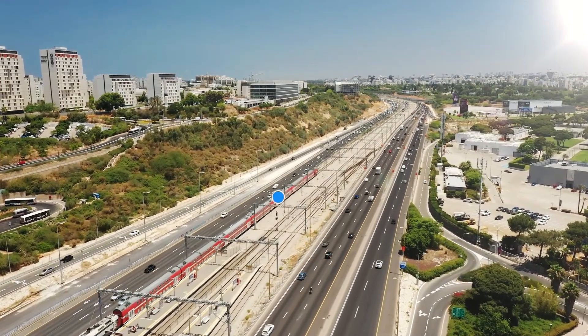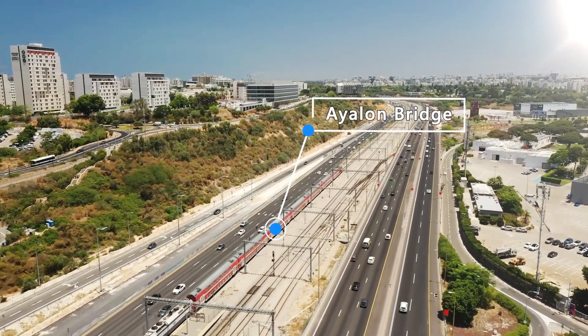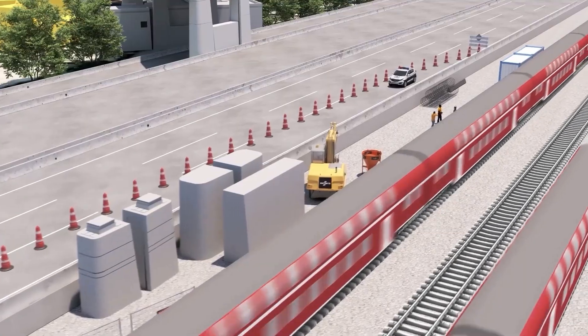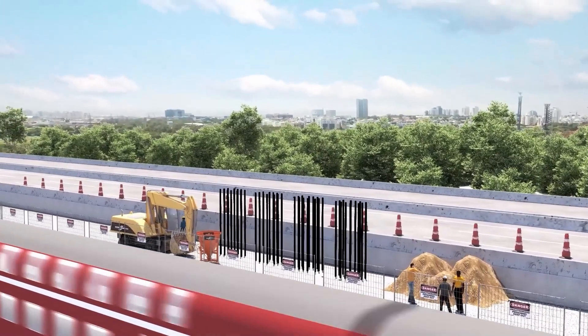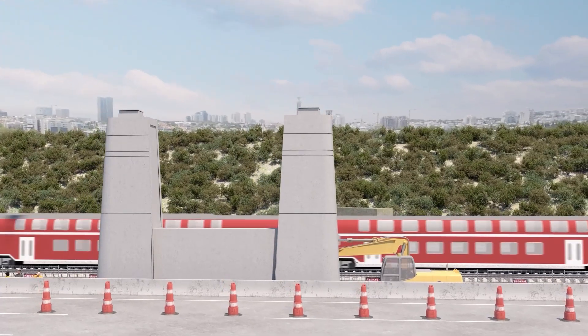Temporary traffic management will also be set along Ayalon Highway. Temporary retaining walls will be built around the tops of the piles to begin work on the bridge foundation, completing the columns and placing sliding bearings.